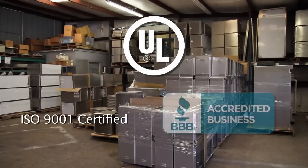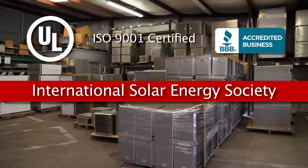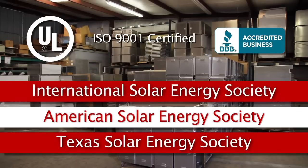Bison Profab is a member of the Better Business Bureau and we belong to the International Solar Energy Society, American Solar Energy Society, and Texas Solar Energy Society.